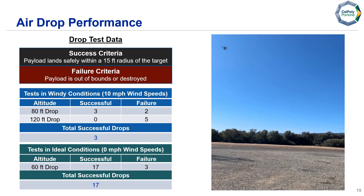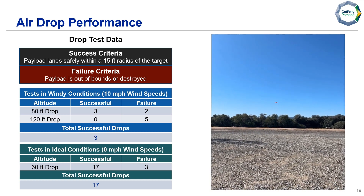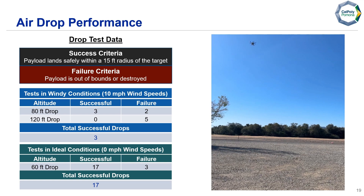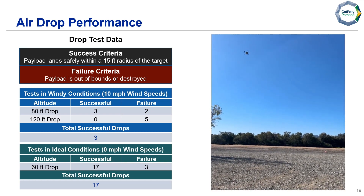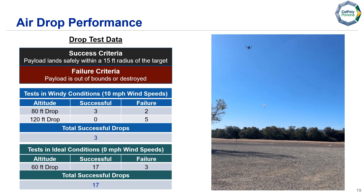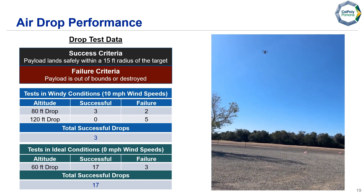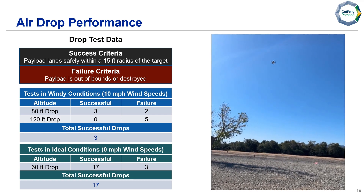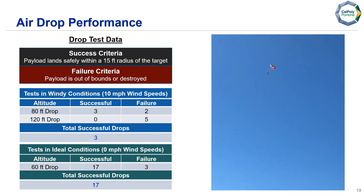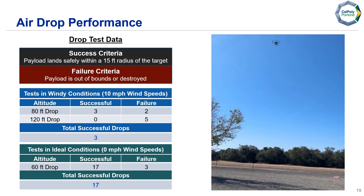Here we have our drop test data. The video shows our test at 80 feet with black asphalt as our target. A drop is successful if the payload lands within a 15-foot radius; it's a failure if out of bounds or destroyed. In the first set of tests at 10 mph winds, five drops at 80 feet resulted in two failures out of bounds, and all five drops at 120 feet failed. In the second set at ideal conditions of 0 mph winds at 60 feet altitude, 17 were successful and three failed due to destroyed water bottles. This gives us 20 successful drops out of 30 total.